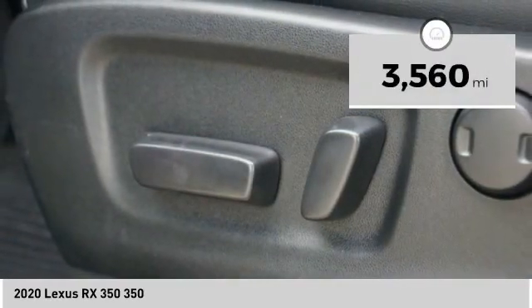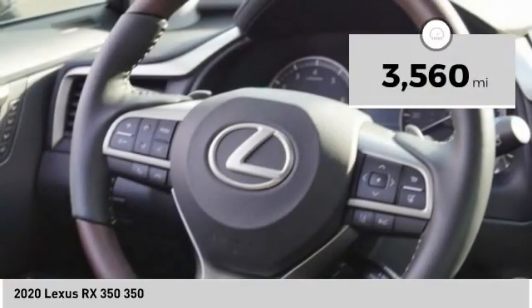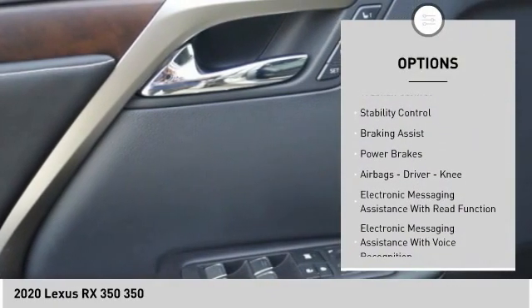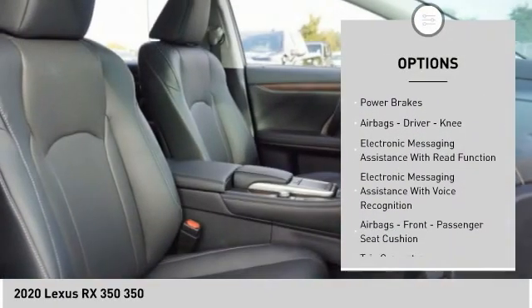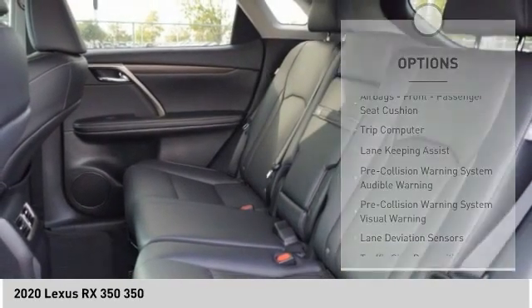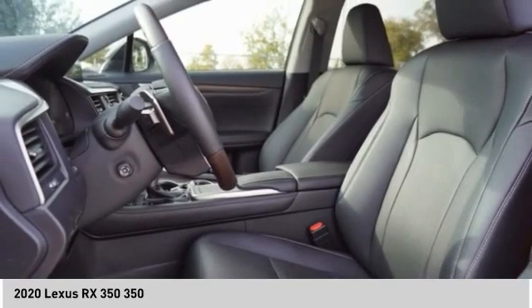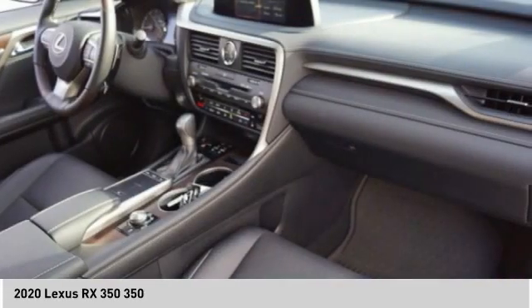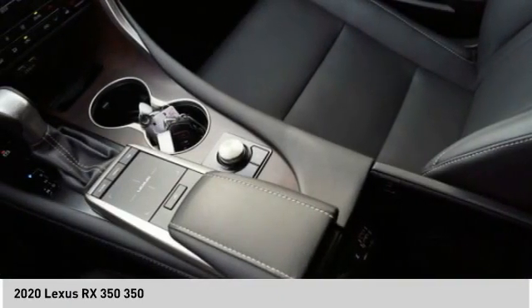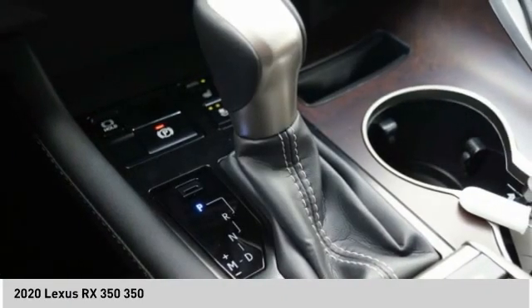This vehicle has less than 4,000 miles. Here are some of this vehicle's great options: power windows with safety reverse, traction control, stability control, braking assist, power brakes, airbags, driver knee airbag, electronic messaging assistance with read function, electronic messaging assistance with voice recognition, and trip computer. This beauty is sure to make you the talk of the neighborhood.